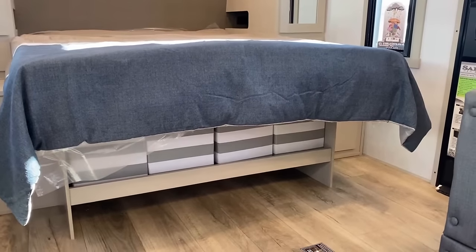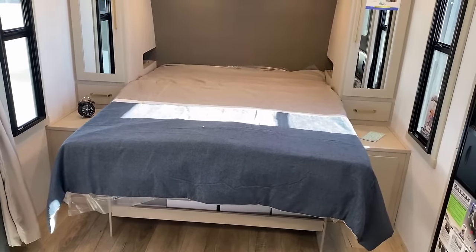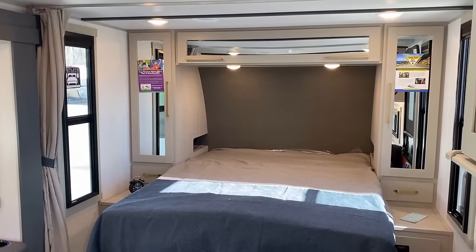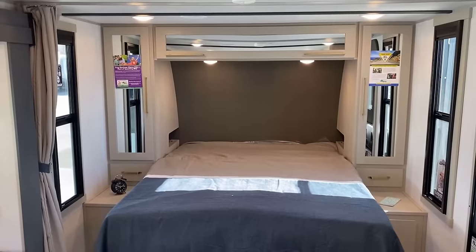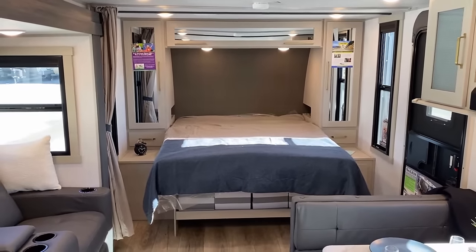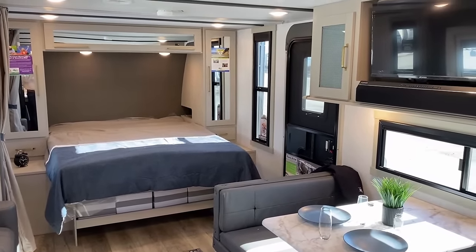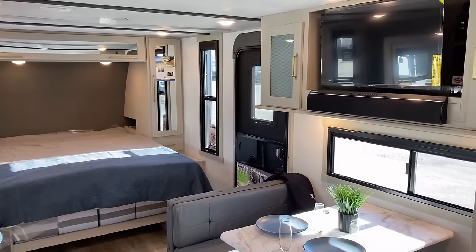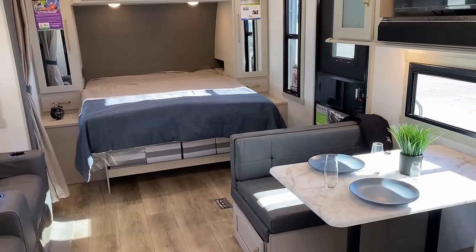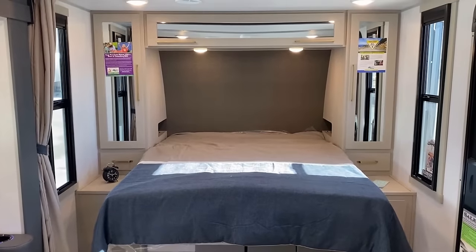We're going to see this bed up and down a few times. I've got it in the down position right now so you can get a good look at it. One thing about this floor plan: you can just leave it down all the time if you don't care about the tilt function. But because the floor plan was originally built with a short queen and now features an 80-inch true queen, to close the slide you do have to have the VersaTilt bed in the up position — almost like a Murphy bed.